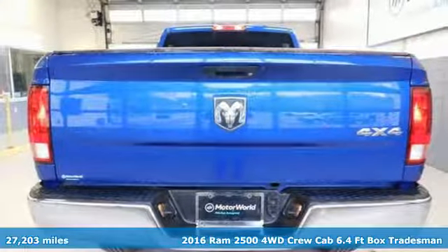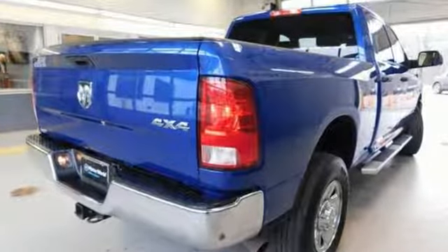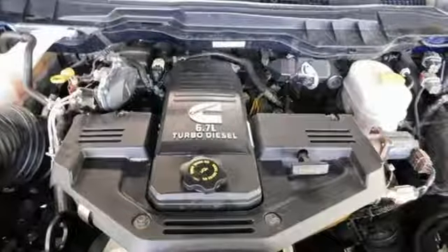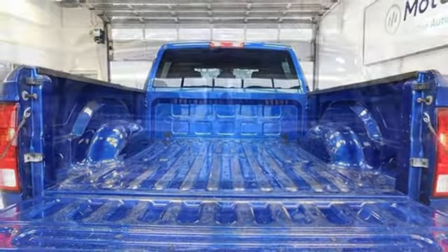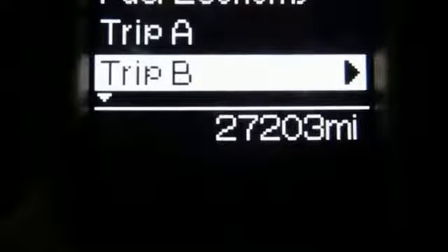Features include Turbo i6 engine, HD suspension, automatic transmission, pearl coat paint, external memory control, power windows, manual tilting steering column, trailer hitch receiver, heavy duty shocks, upfitter switches, and power heated mirrors. RAM works hard, plays harder.